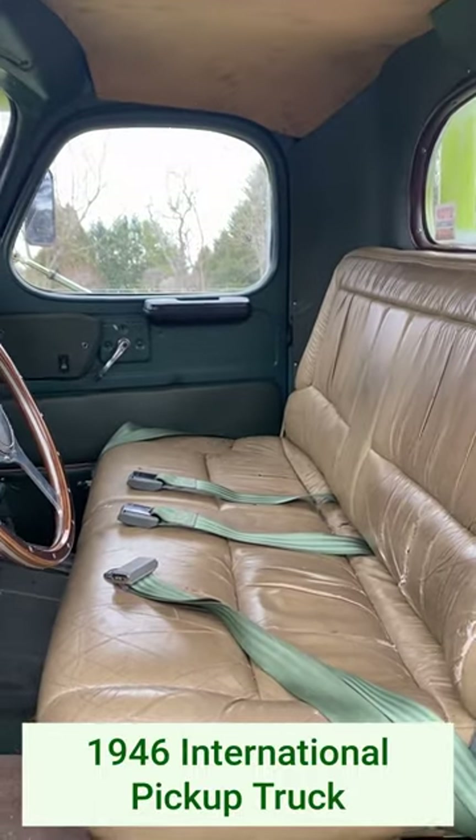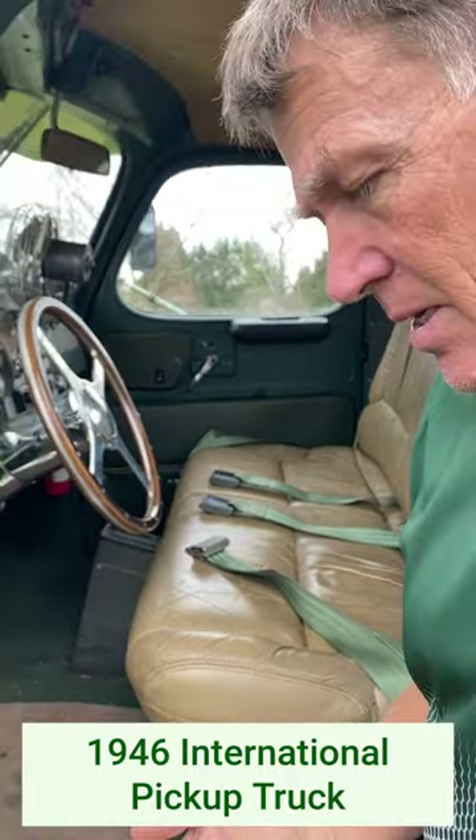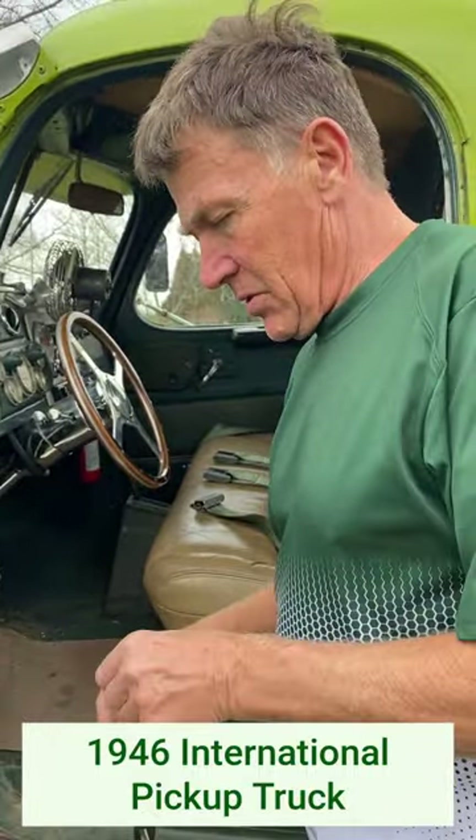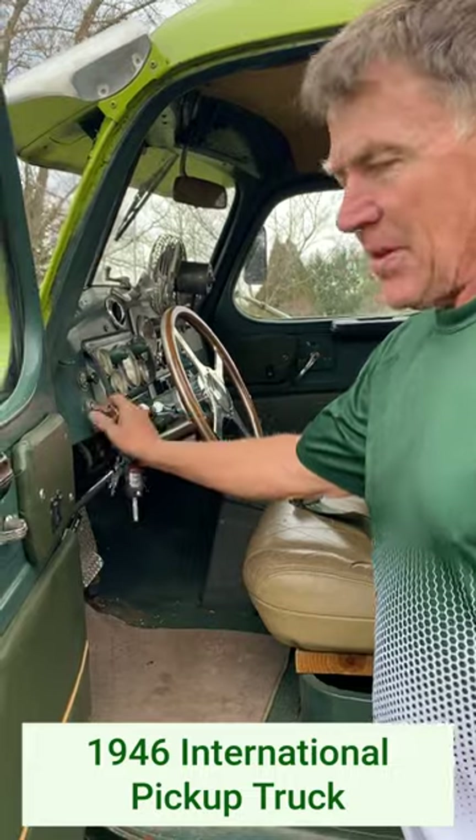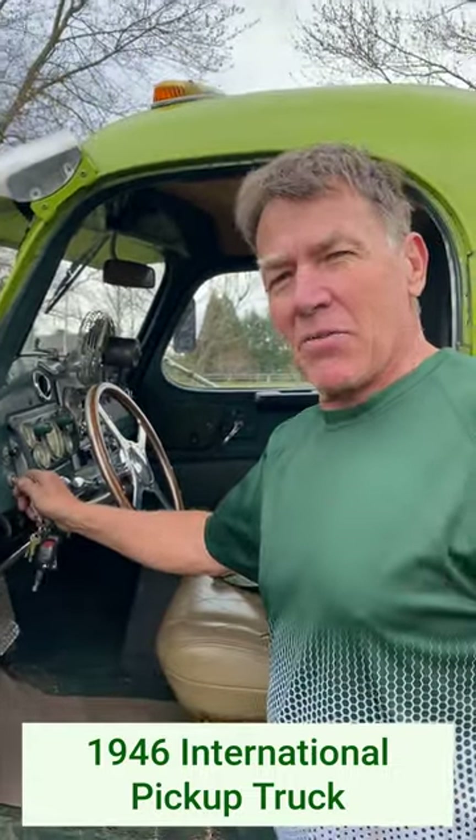I'll start it up real quick for you so you can see how these Cummins start — it runs like a rock. Always starts every single time on the first crank. Automatic, shifts away. Thanks for watching.